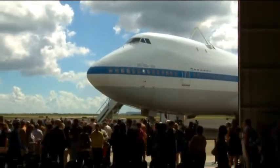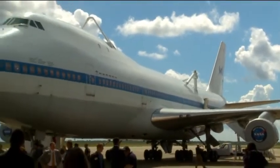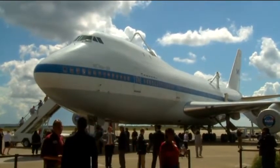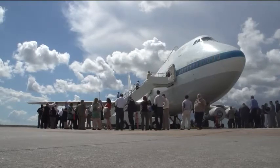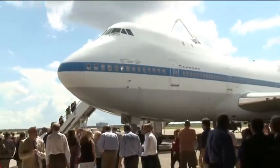Moving a 747 — anybody who's seen one obviously knows how large this aircraft is, and they've seen the iconic moves with a space shuttle on the back. But now you have to move it from one location to another, from Ellington to Space Center Houston. It's amazing how big it is. I think the average person's only experience with an aircraft is being inside of it, or walking through the jetway. It's an awesome, kind of surreal feeling to be standing underneath an airplane that large.